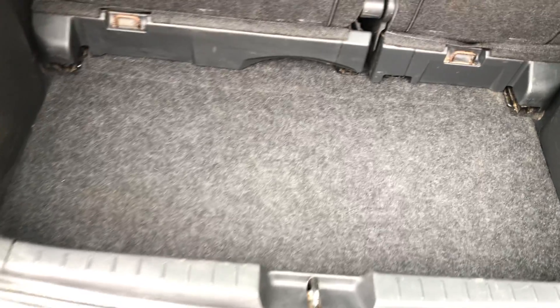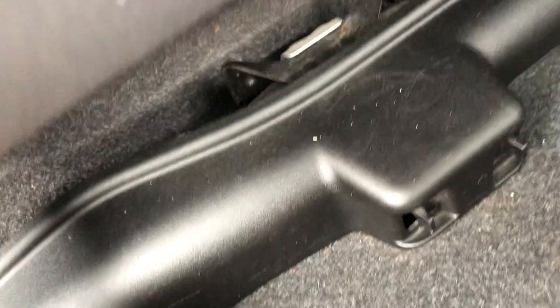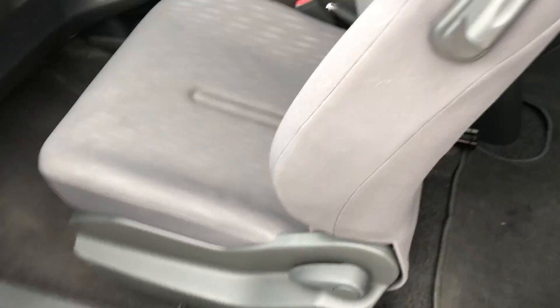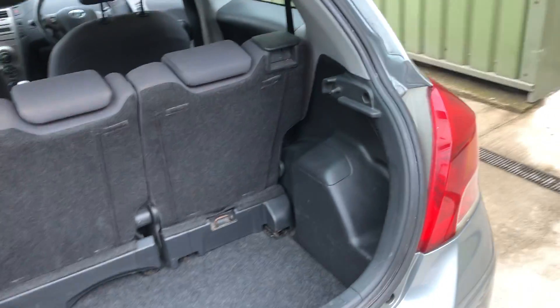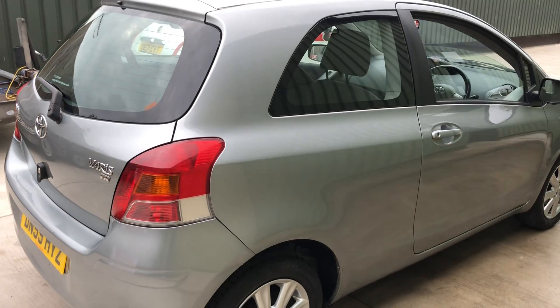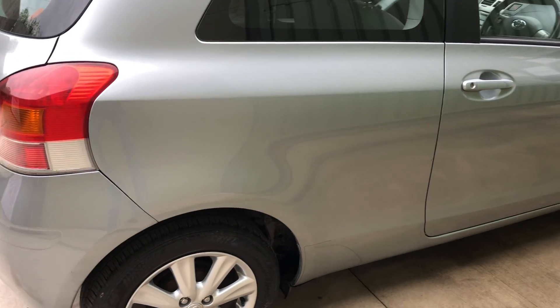Nice and tidy in there. The jack actually lives under the seat — I'll show you that it's in there. So if you need to jack the car up, it's tucked away under the seat. The rest of the bodywork is quite tidy.